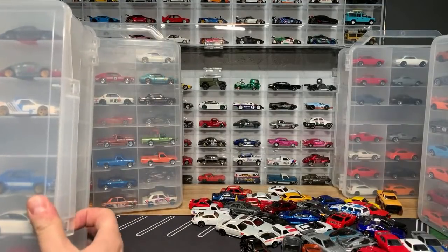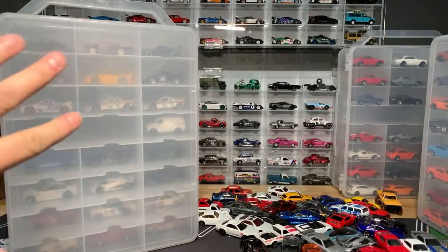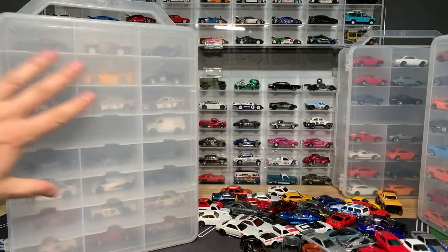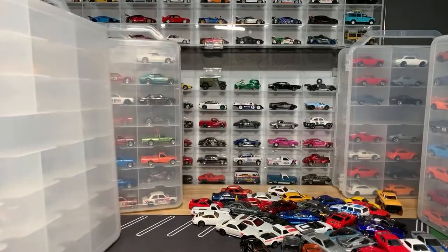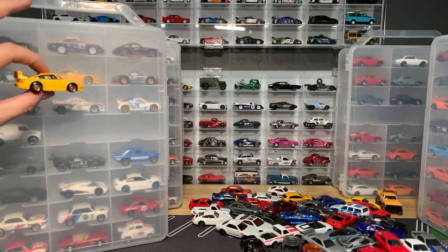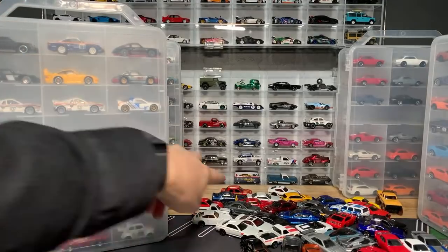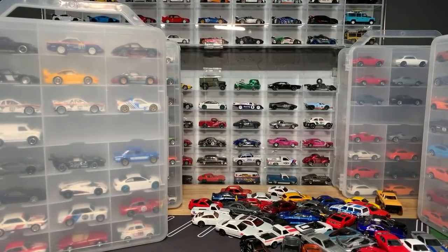Someone's saying there's more premium BMWs — that's true, but these are just extras. This is not a complete collection. These are all duplicates of stuff that's already in the wall displays. I already have another one in the wall display. I have quite a lot — everything's already up on the wall, so these are all genuinely extra.